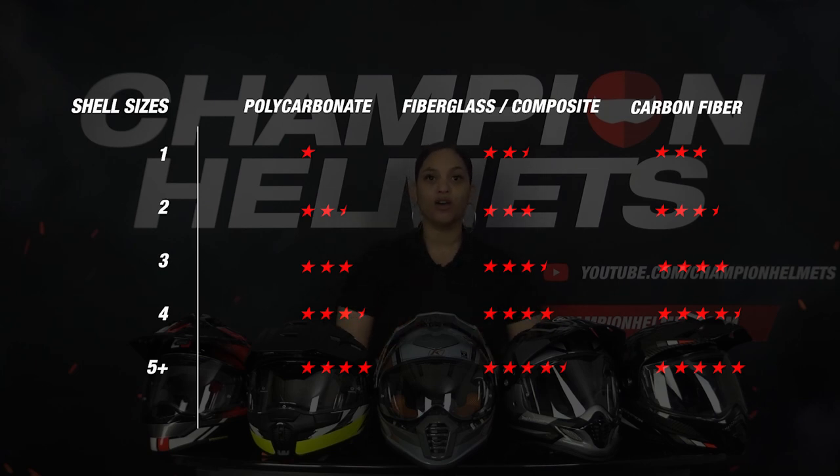The number of shell sizes is something that is often overlooked, but it is really important. The more shell sizes a helmet has, the more compact around the head and safer it is. In addition, a helmet with a compact outer shell also looks better. Now let's take a look at the results from the material part.